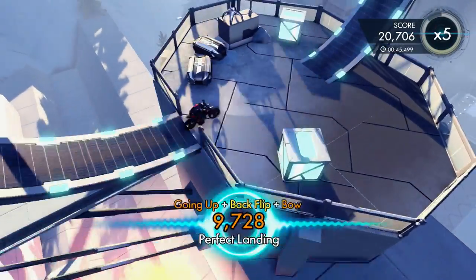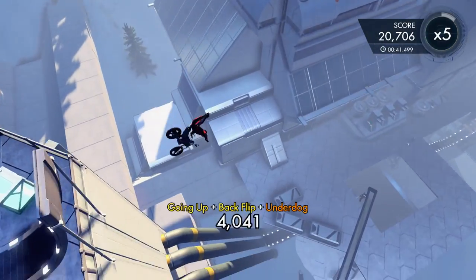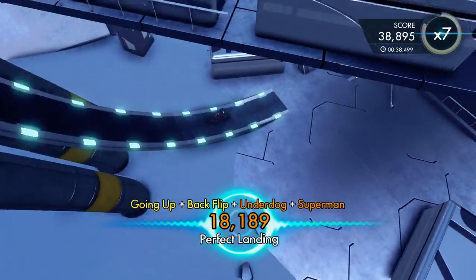It's quite easy to do once you get your head round it. Also, perfect landings — very, very important. They really help get your multiplier up.